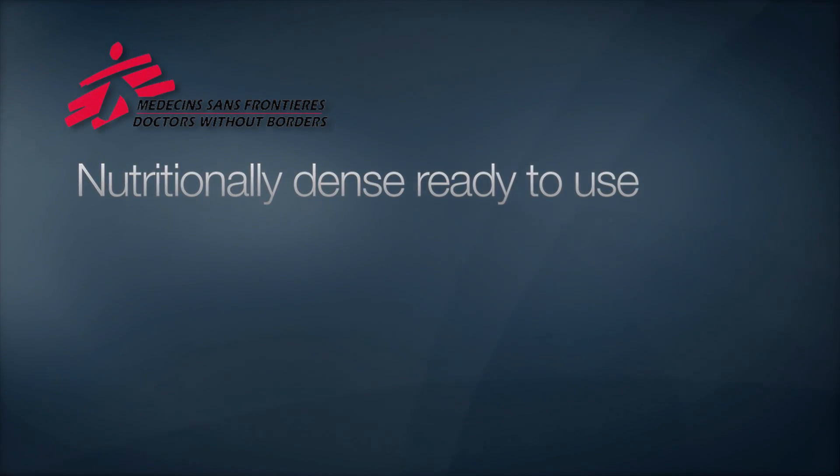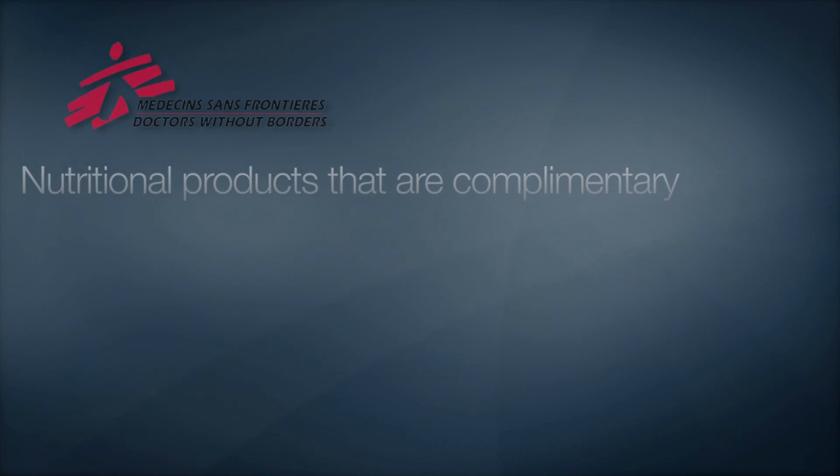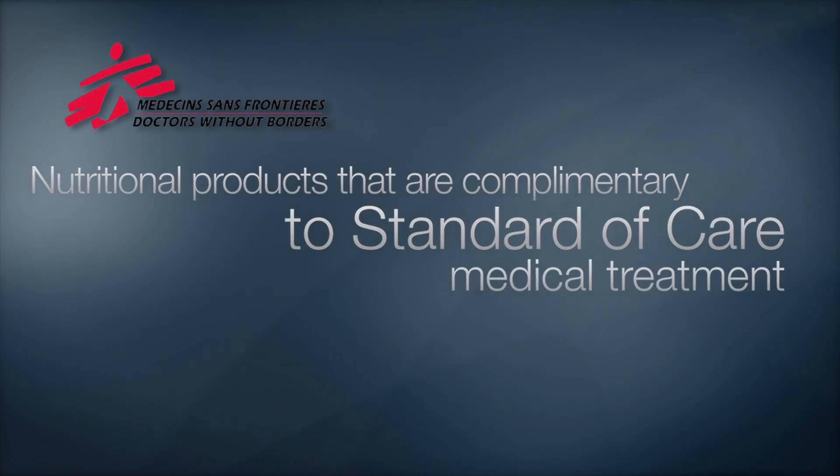Here's what they said: on the front lines of malnutrition we need two technologies. Number one, nutritionally dense ready-to-use nutritional products — products that have a full complement of the essential nutrients required to keep kids healthy in their most natural form. And number two, nutritional products that are complementary to standard of care medical treatment, because most of these kids are already sick and they need to support their immune systems in order to have any chance at quality of life.